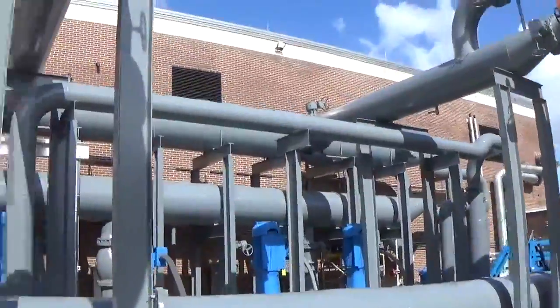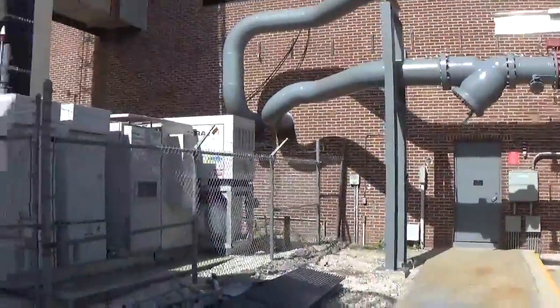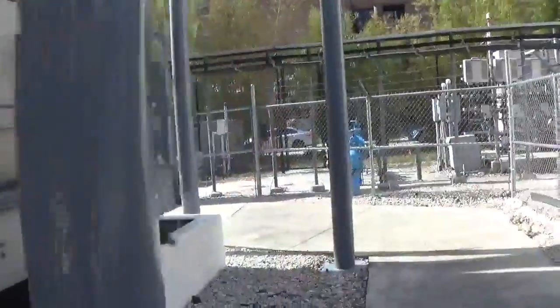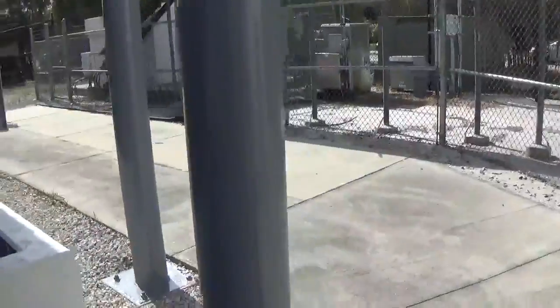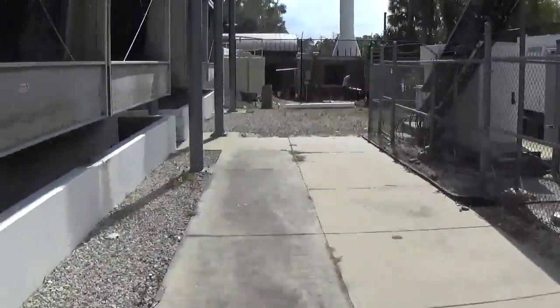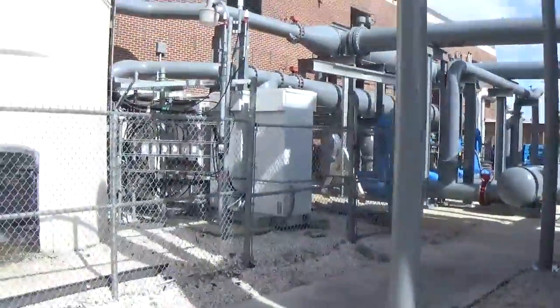We just finished this project yesterday and I'm going back this morning to make a video to show you guys our finished product. I don't like to talk too much about the exact products we use. We do tons of industrial pipe painting — I know you might think there's not a big market for that, but there truly is.